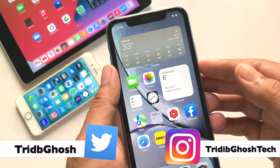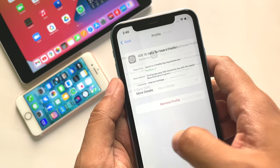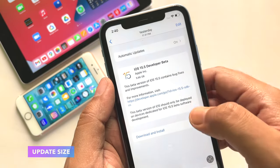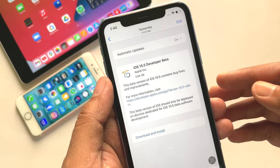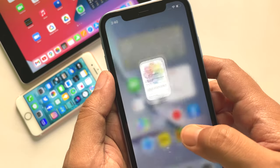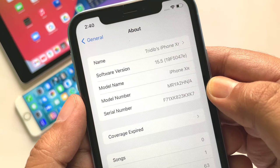The public beta may be out as well. You need to have the iOS 15 beta profile installed on your device to update to this version. The update size was 5.66 gigabytes on this iPhone XR. I was on iOS 15.4.1 public version previously, and the new build number for this update is 19F5047E.